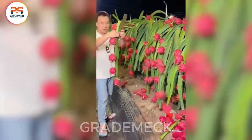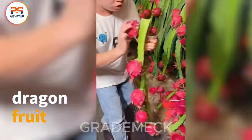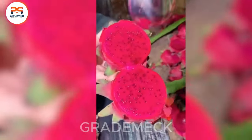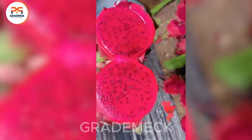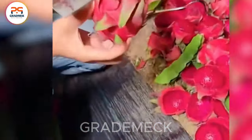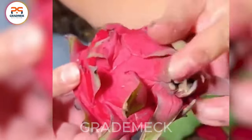Dive into the world of dragon fruit, a vitamin-rich delight for your health. Packed with nutrients like vitamin C, vitamin B2, B3, and more, it's not just delicious, but also an essential source of goodness for your body.